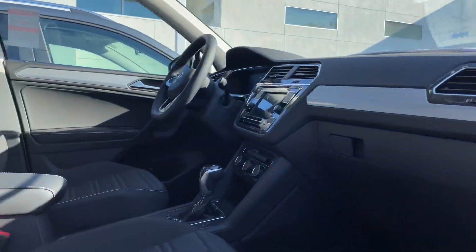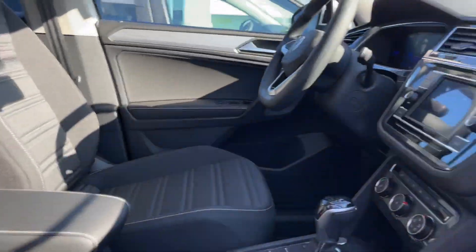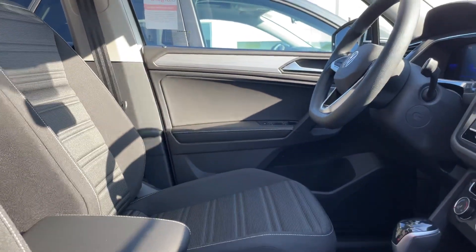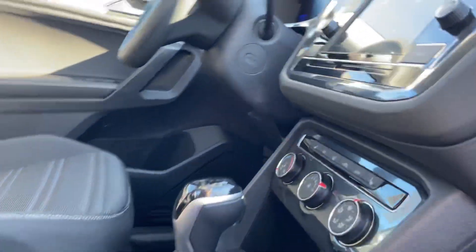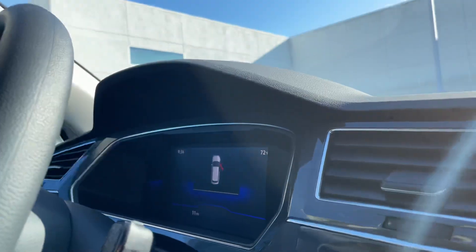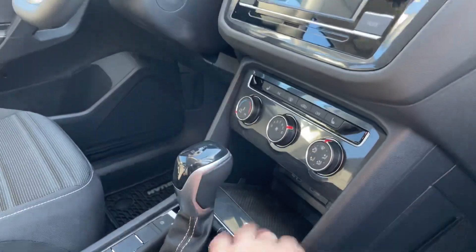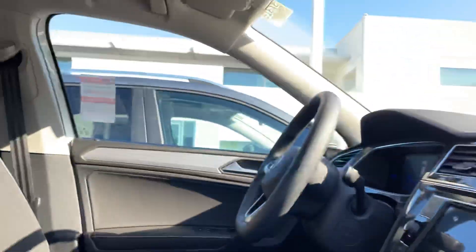Interior-wise, you do get the nice cloth seats — they're actually very comfortable. In the SE, it will be leatherette. Your screen's going to be slightly larger in the SE as well, and you will still have the digital cockpit. This down here will charge your phone in the SE as well, and you have the option of the panoramic sunroof.